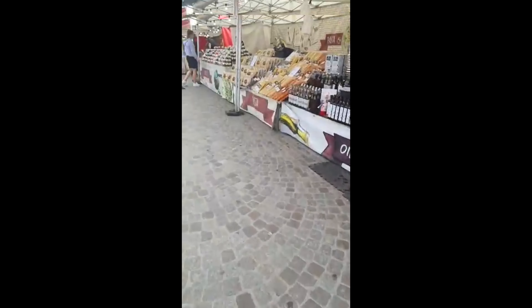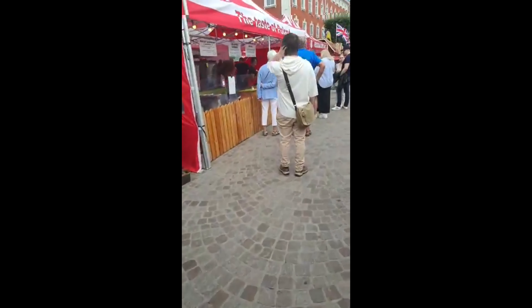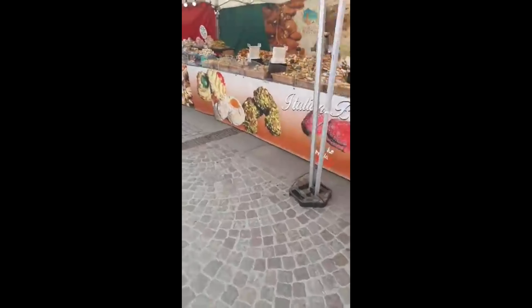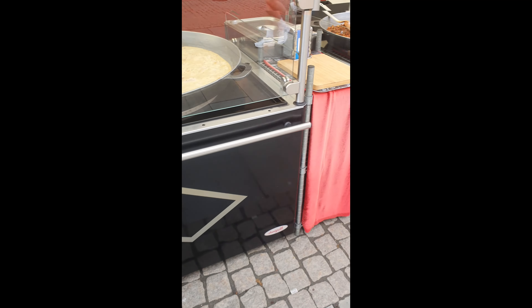Come with me to a food market in Sweden. This is an international food market which opens once every year during the summer, so let's dive in.